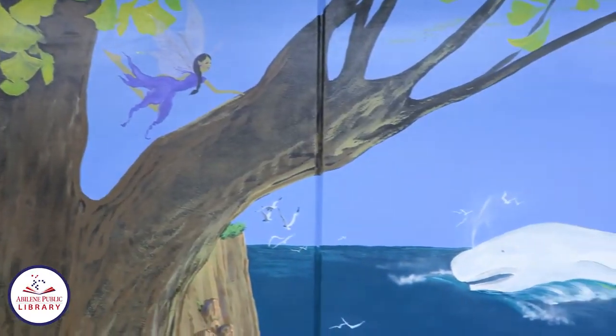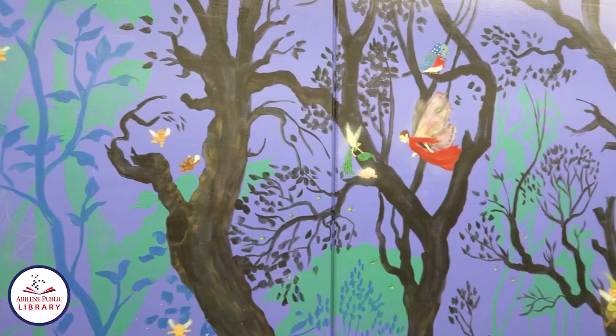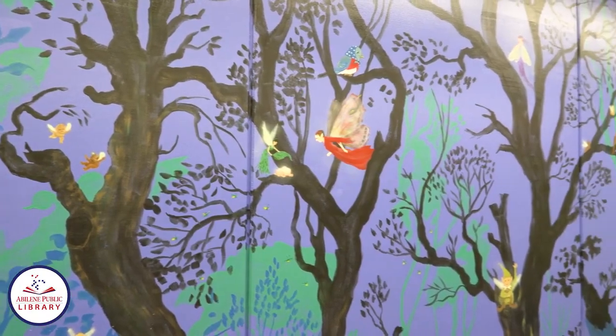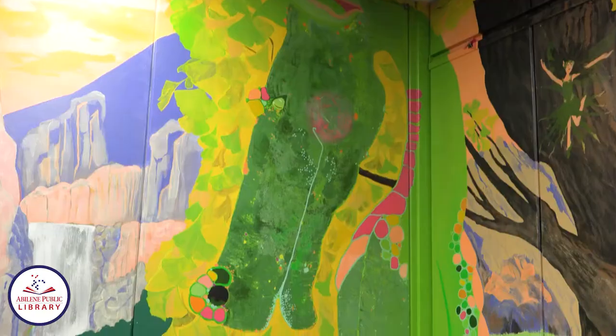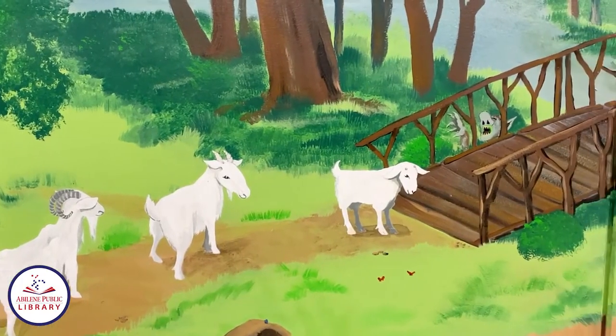You can look around and see the ocean with a great white whale. There's all sorts of colorful fairies and pixies and other fantastical creatures. There might even be a troll under a bridge.